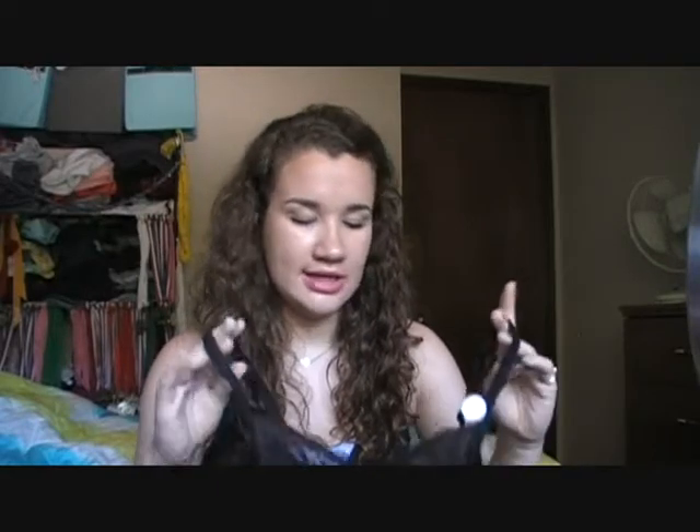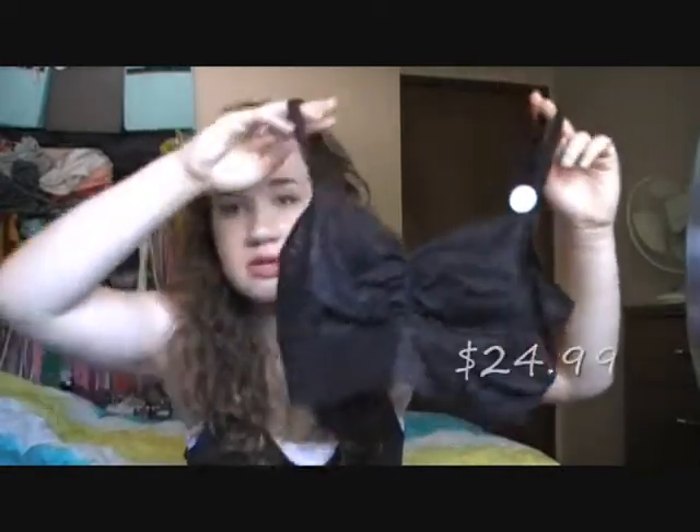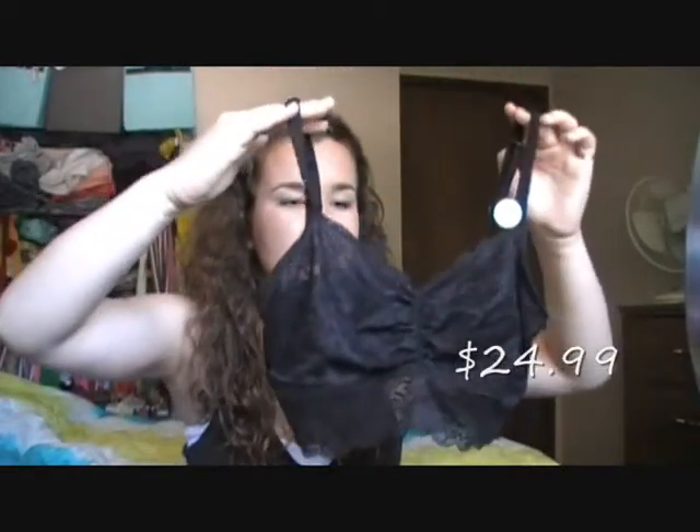And then I got this bralette, which wasn't on sale — it was the only thing I got from Victoria's Secret that wasn't on sale. I really wanted a bralette like this to wear with shirts like I just showed you. I just got it in black because that was the best color I could wear with a lot of different things. I also ordered a swimsuit online at Victoria's Secret but it's not supposed to come in for another week, and I really wanted to film this haul before then. So I decided to do it now, but I did get this tank top as a swimsuit cover-up.